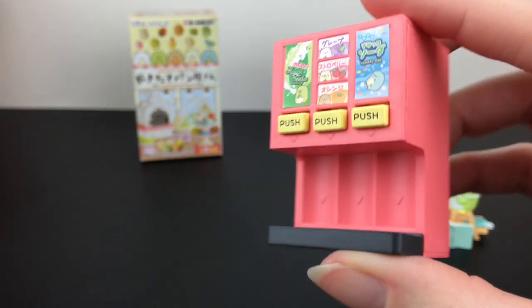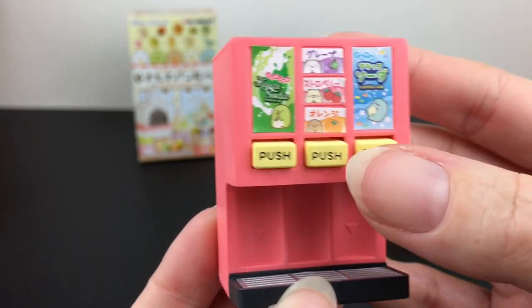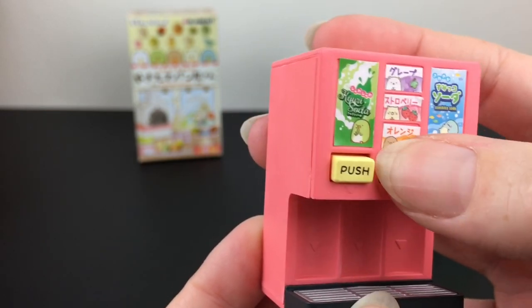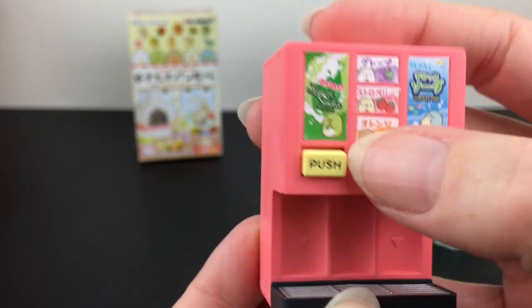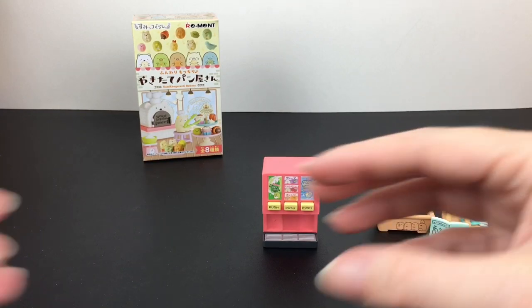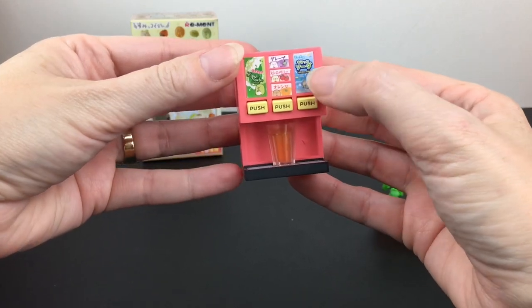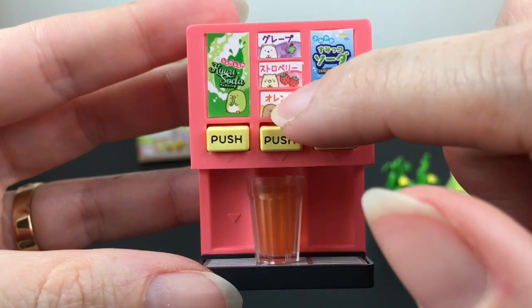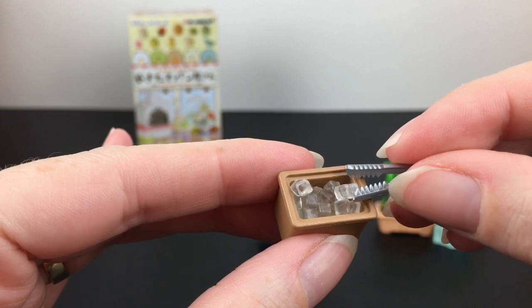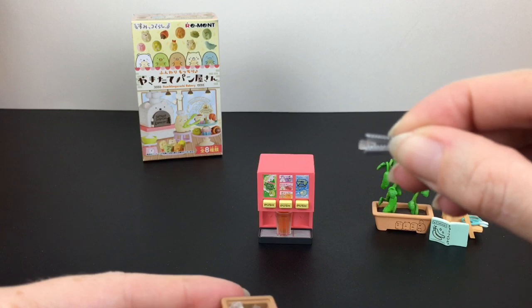This set comes with so many adorable pieces including a very nicely done drink dispenser. It has a little grate and buttons to push for your soda — they actually depress, and they're pretty satisfying to push. It has an interactive piece, which I love! Then you have an orange soda you can dispense. I like how there are five different flavors on the vending machine so you can press and dispense your soda. You also have a side container of ice with tongs and individual ice pieces you can grab to put in your drink.